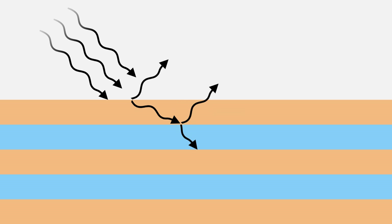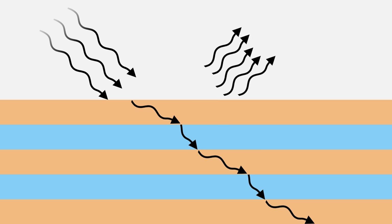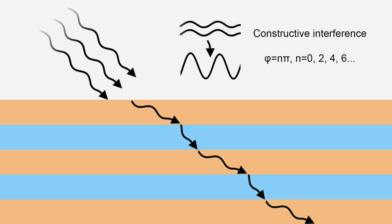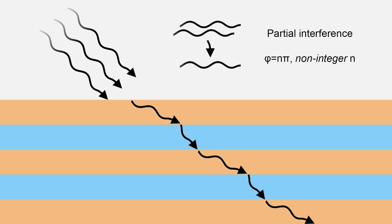At the next interface, some light is again reflected, and some is refracted. When the light that is reflected at each interface leaves the structure, it has traveled different distances, and therefore each wave has shifted phase relative to another. This shift in phase leads to interference, which can be constructive if the waves are out of phase by even multiples of 180 degrees, destructive if the waves are out of phase by odd multiples of 180 degrees, or partially destructive and constructive otherwise.